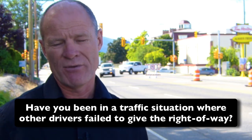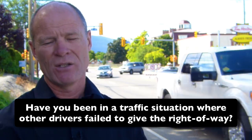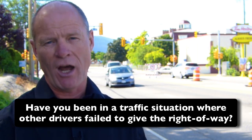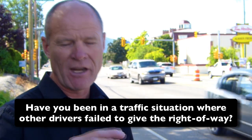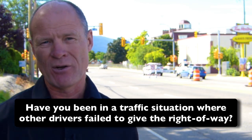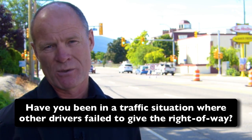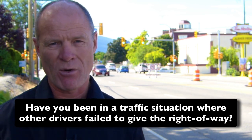Question for my smart drivers: have you been in a situation where other road users failed to give the right-of-way, and you stopped, acted defensively, and everything turned out all right? Leave a comment down in the comment section — it helps out new drivers working towards their license or starting a career as a truck or bus driver. If you like what you see here, share, subscribe, leave a comment, and hit that thumbs up button.